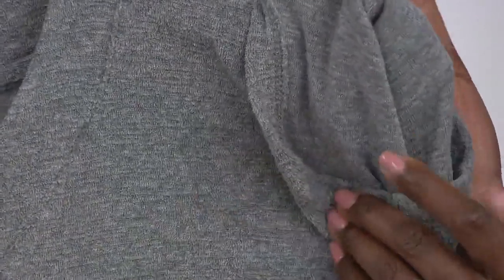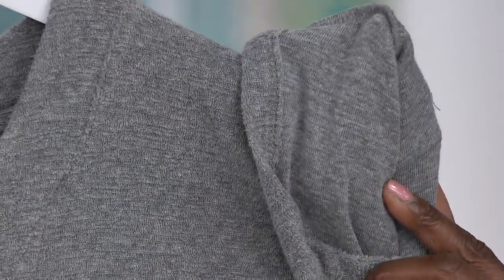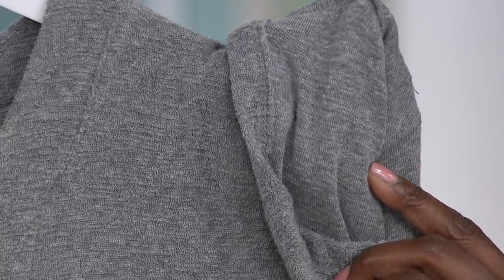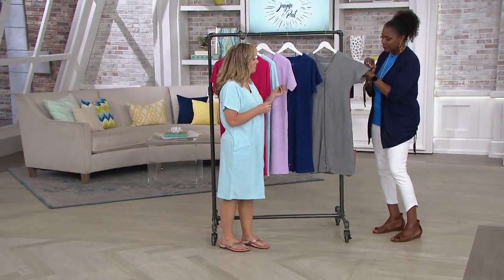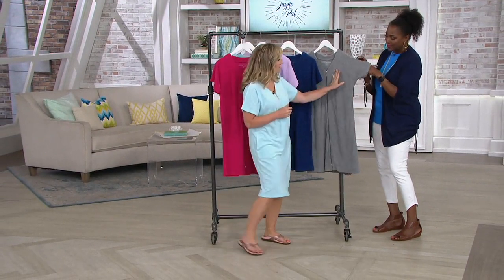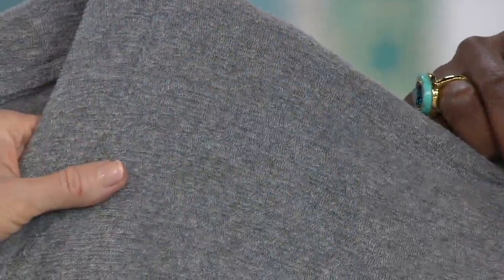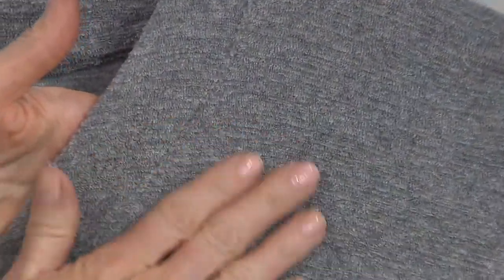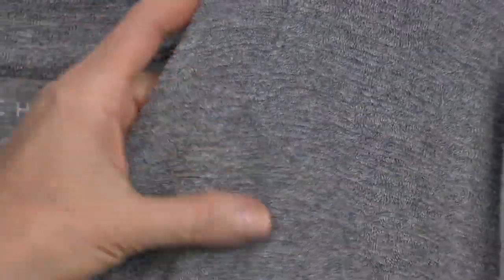I'm going to reverse it so you can see the other side as well. Nice and smooth on the inside against your skin. This is a Baby Terry fabric, so it's going to give you that nice absorbency because it's so cotton rich. But we've done this in a slub, so you can see that lovely texture on the outside. It's a Baby Terry done in a cotton fabrication with very tiny micro loops on the outside.